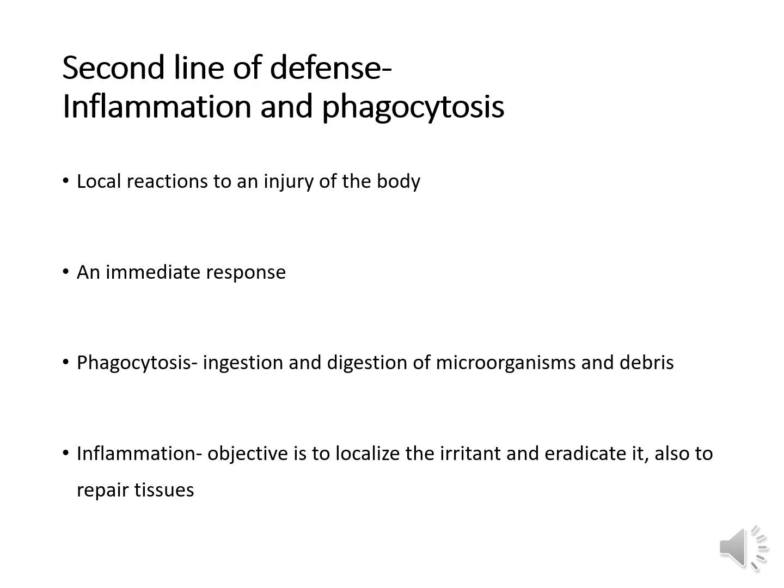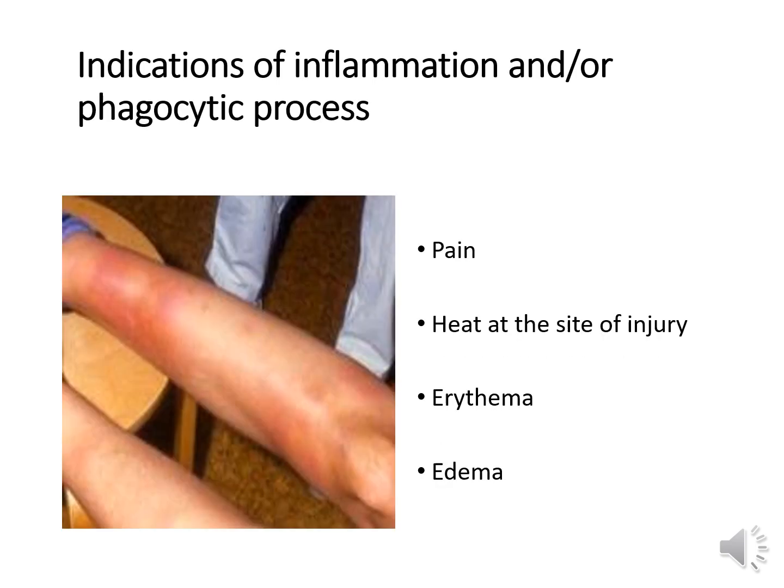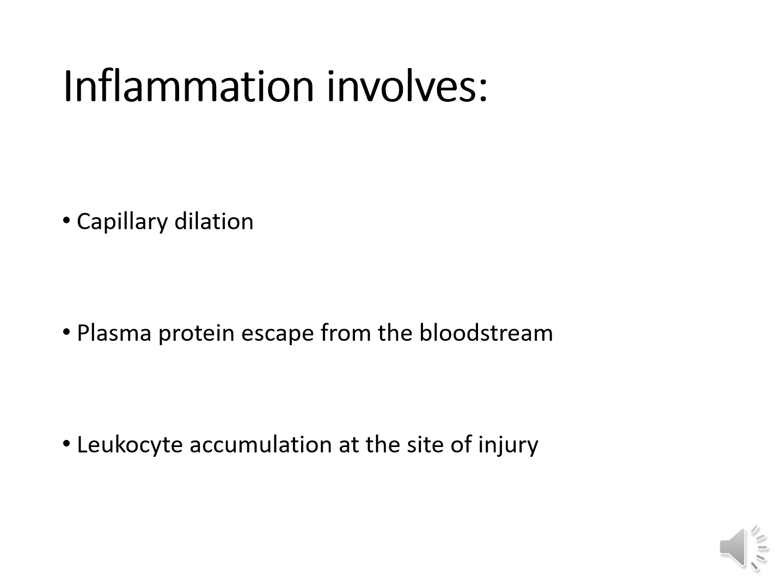Neutrophils and monocytes are in the peripheral blood, while macrophages are fixed in certain tissues. You can tell that inflammation and phagocytosis has started by pain at the site of infection or injury, heat at the site of injury or infection, erythema — which is redness at the site of injury or infection — and finally swelling or edema. All of those things indicate that the second line of defense has kicked in. Inflammation involves capillary dilation, plasma proteins escaping from the bloodstream, and leukocyte accumulation at the site of injury.